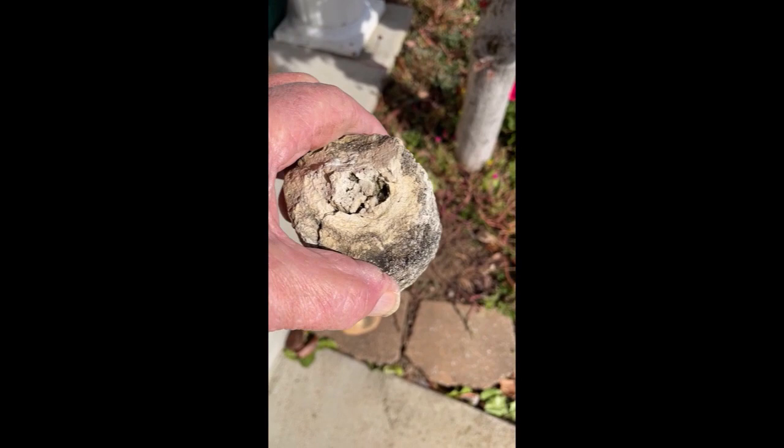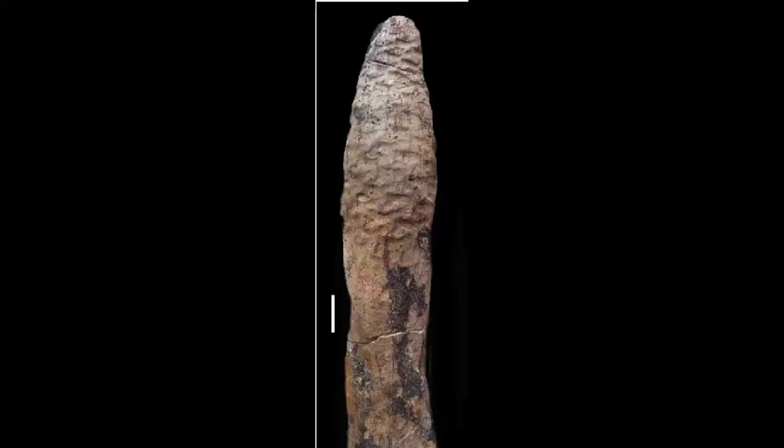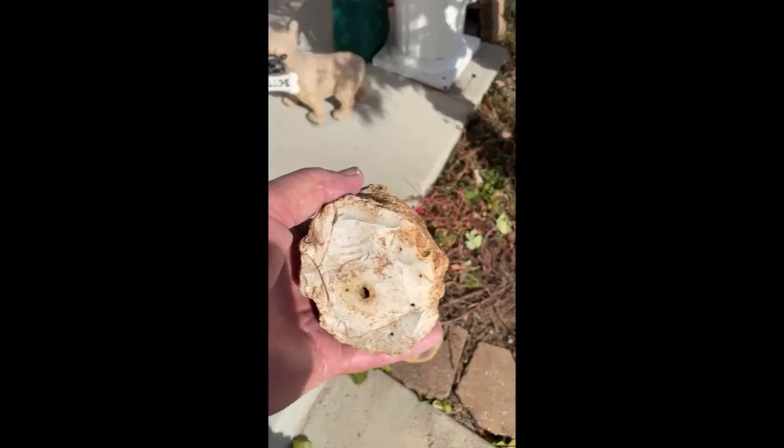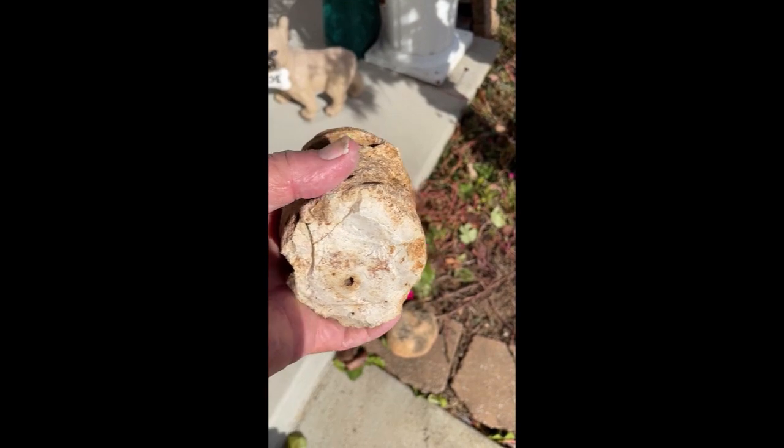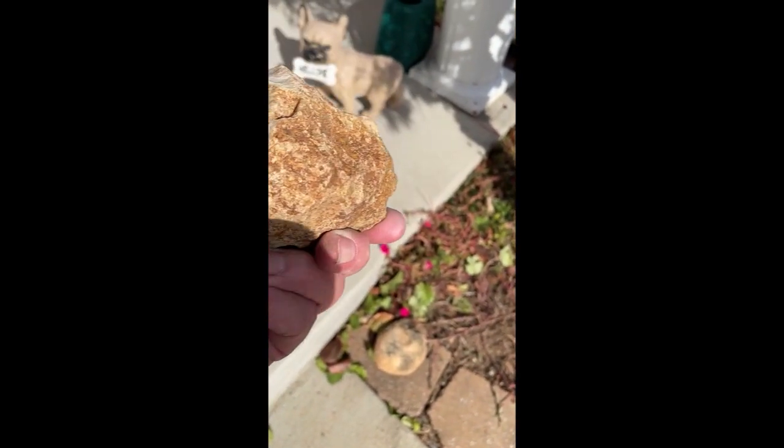Yet another one. There are quite a few like this. Another one — a little heftier. I have no idea if it's plant or animal.